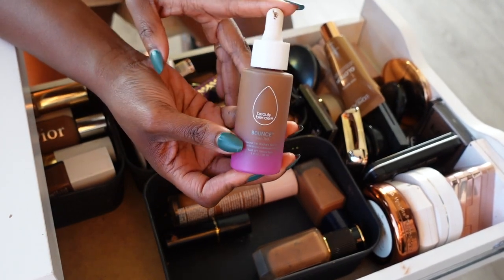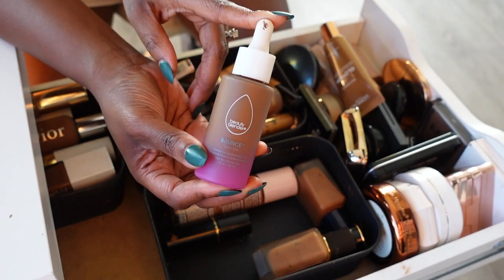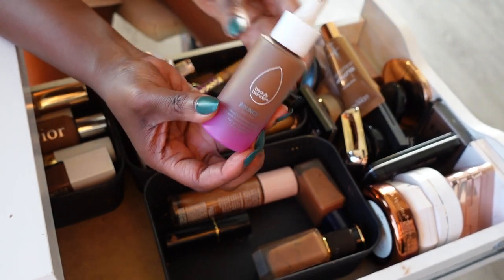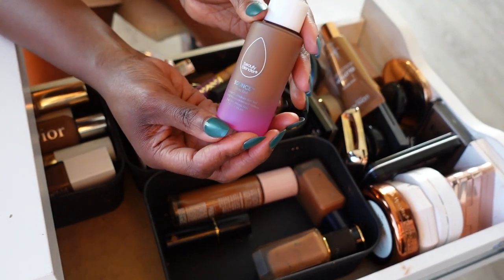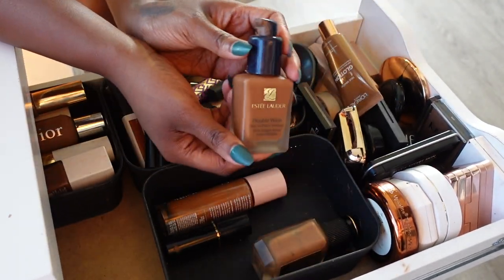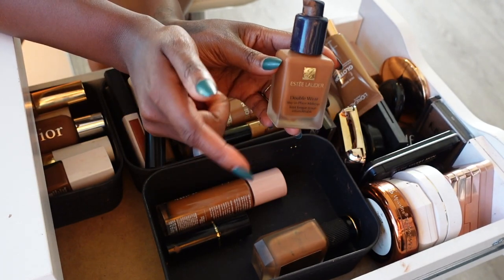Next we have the Beautyblender Bounce Skin Tint. This is gorgeous — I never use it, so I think I'm gonna go ahead and get rid of it. The shade match on this is impeccable, I just don't use it, so she can go.